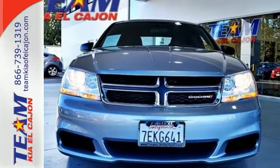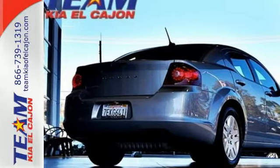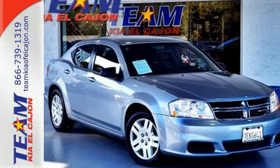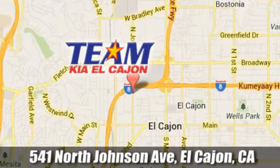It also has keyless entry and steering wheel audio controls. Turn your daily commute into a daily rush. Take this Avenger for a test drive. Team Kia El Cajon — we're conveniently located at 541 North Johnson Avenue in El Cajon, California.